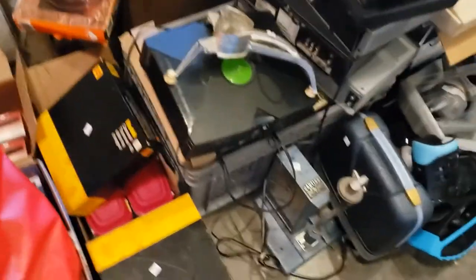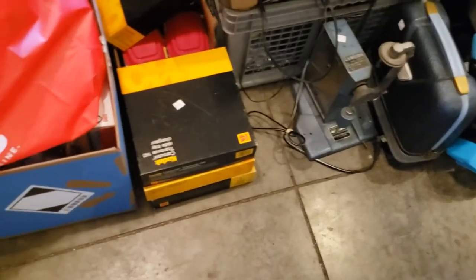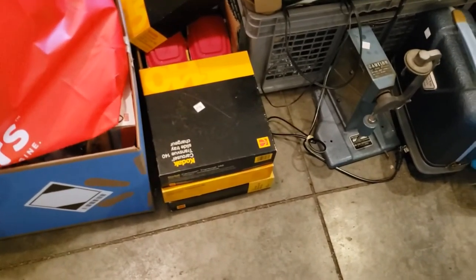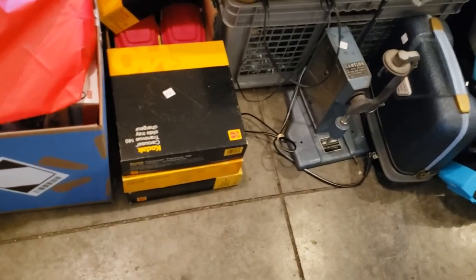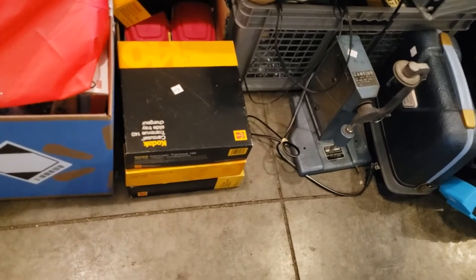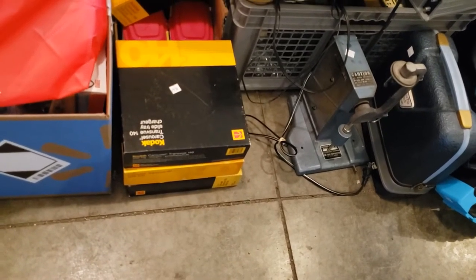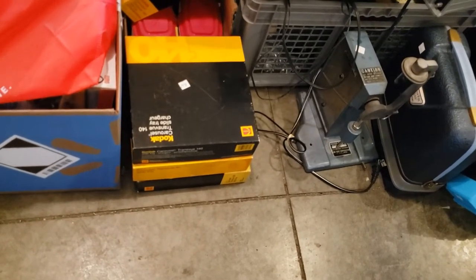Then there are these Kodak carousel trays. They go to those old slide projectors — depending on how old you are, your dad or grandpa had one. Instead of taking pictures they'd get the slides and you'd have to sit there and watch the Hawaii vacation for two hours. These things hold the slides. They were two dollars each and the comps are pretty good.